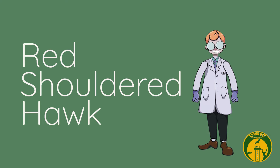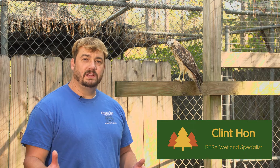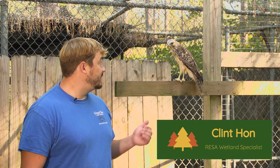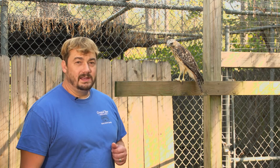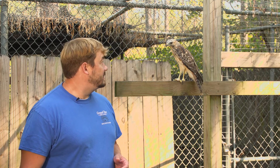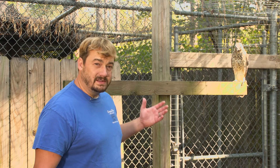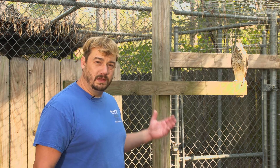In today's video we will be learning about the red-shouldered hawk. Hi, I'm Clinton Hon, here at Grand Bay Wetland Education Center with my little buddy Eddie. Eddie is an immature red-shouldered hawk and he's a beautiful little guy. He's a male — males are smaller than females — and of course Eddie's a bird; he hatches from an egg and he's a warm-blooded creature.